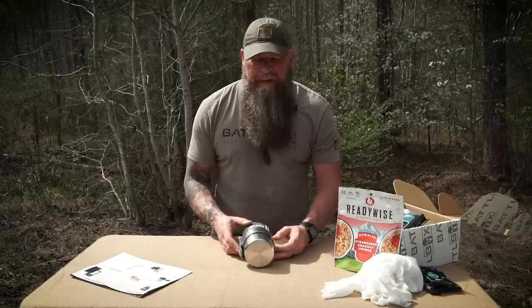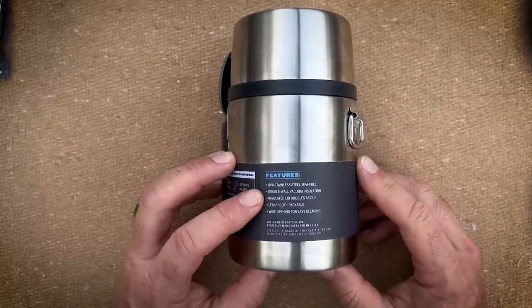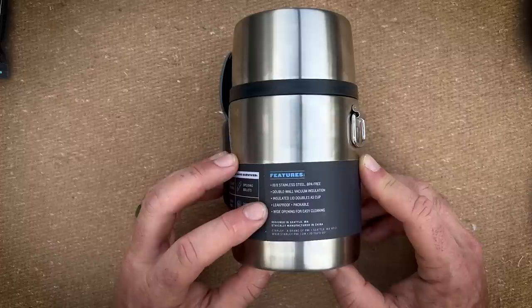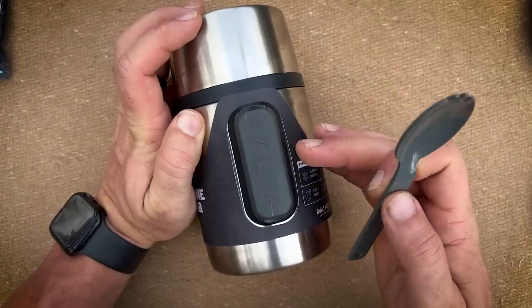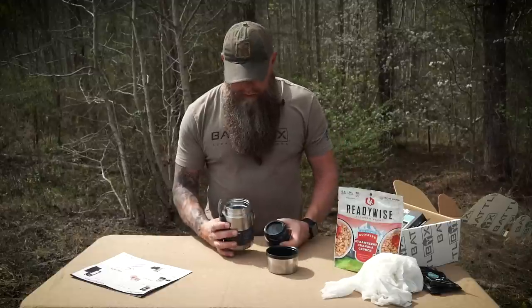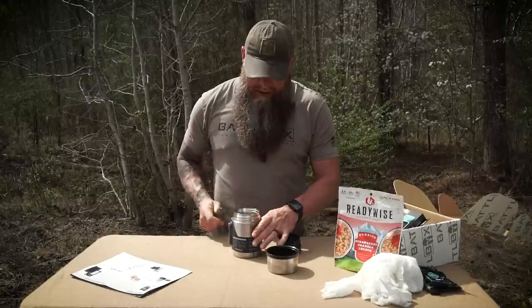It's 18-8 stainless steel, BPA-free, double wall vacuum insulated. The lid is insulated and doubles as a cup. It's leak-proof, packable, and has a wide opening for easy cleaning. Built for life - lifetime warranty since 1913. You've got your spork holder right there so you always have your spork ready to go. It slides in and out of that holster. Take your top off - you can use that as a cup. You've got a nice wide opening so you can eat directly out of it if you want.